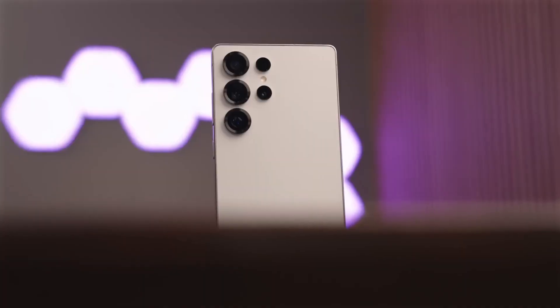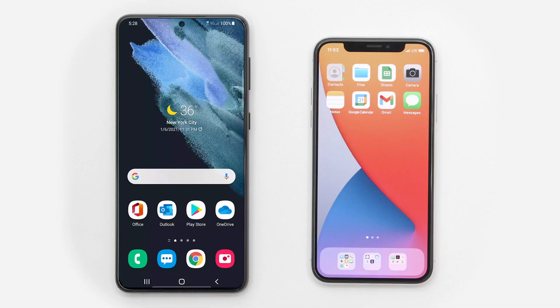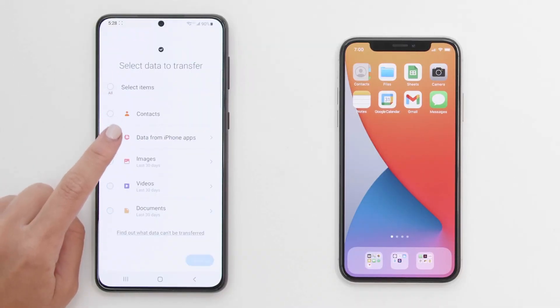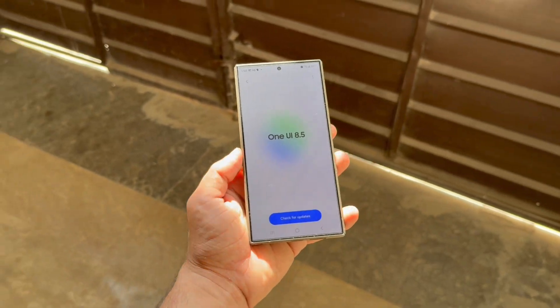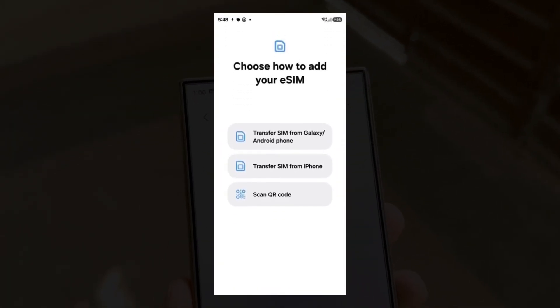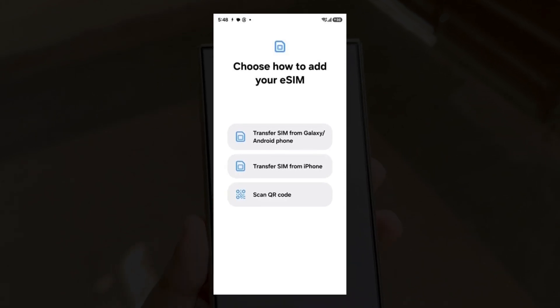Samsung just made switching from iPhone to Galaxy shockingly easy, and Apple users won't see this coming. Samsung is preparing a smart move that will make it effortless for iPhone users to jump to Galaxy. The upcoming One UI 8.5 update will include a brand new tool that lets you transfer your eSIM from an iPhone to a Samsung device — no carrier call required.